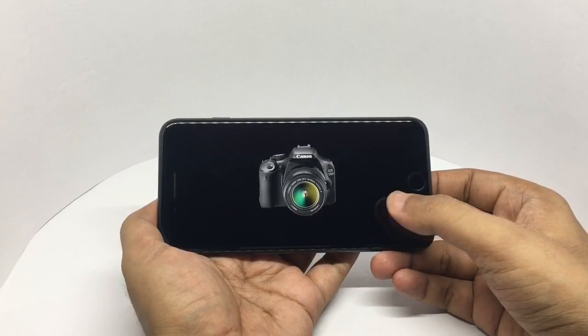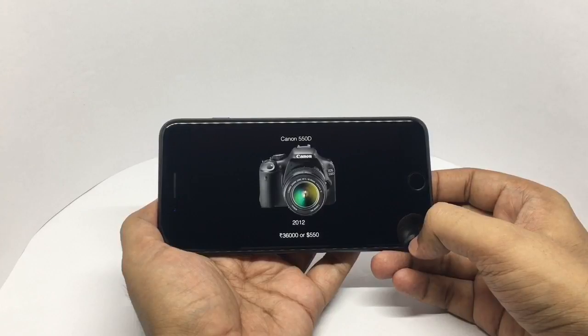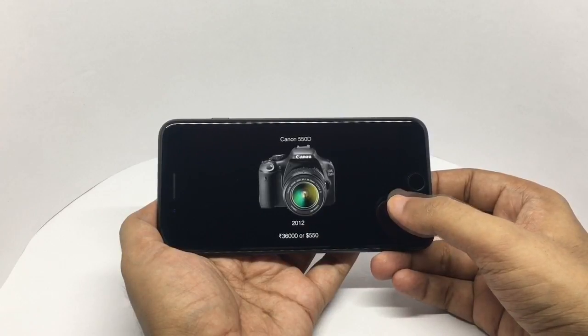Then I bought my first DSLR — this is the Canon 550D. It came with the kit lens; I bought it in 2012 for 36,000 rupees, around 550 dollars. Amazing picture quality — it had a resolution of 18 megapixels and a long rechargeable battery. It was pretty amazing. Making video was not its strong point, but a few of my earlier videos were done with this.